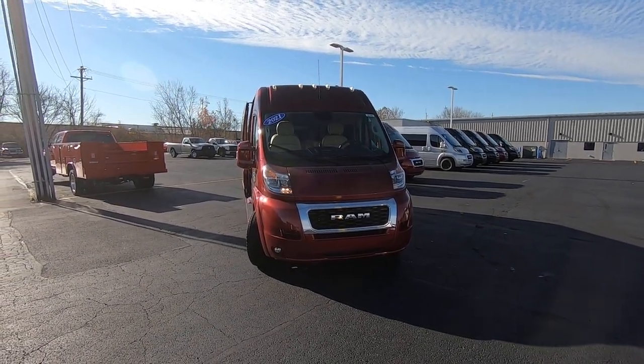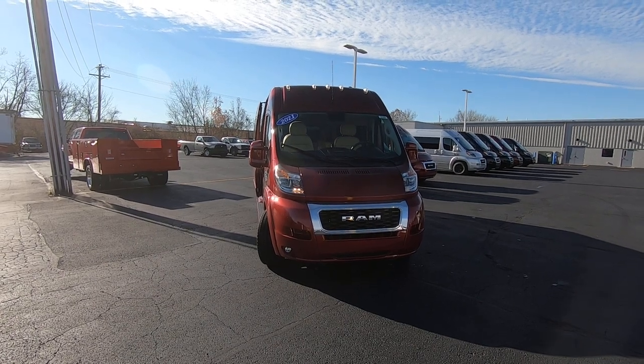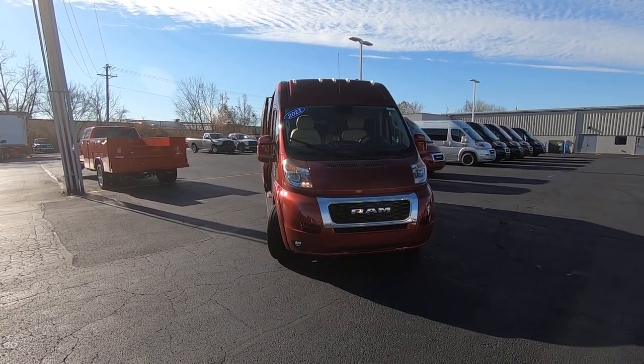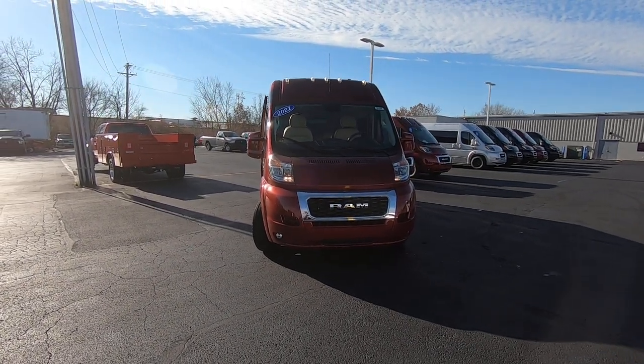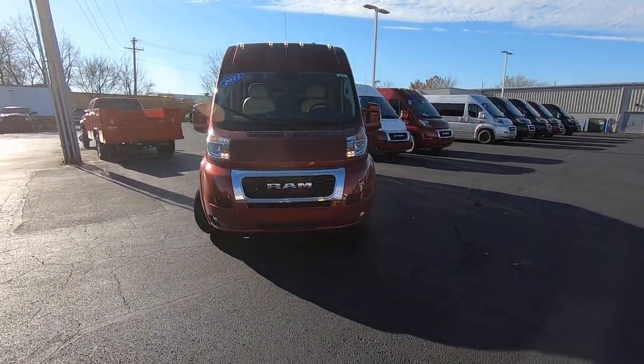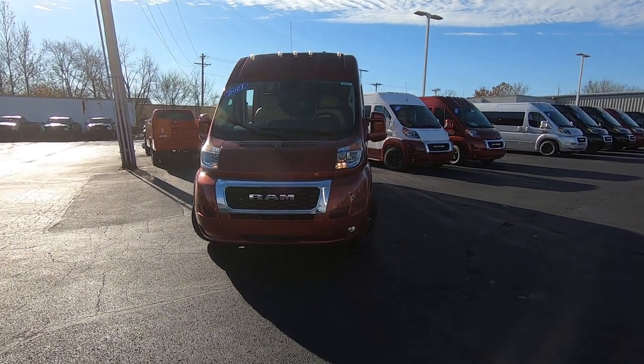It's a 2021 Ram ProMaster 9 passenger conversion van on a 159 inch wheelbase, features a 3.6 liter V6 engine, and has a monochromatic paint scheme.